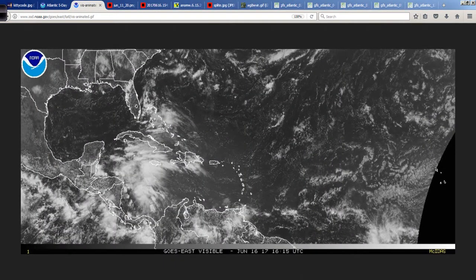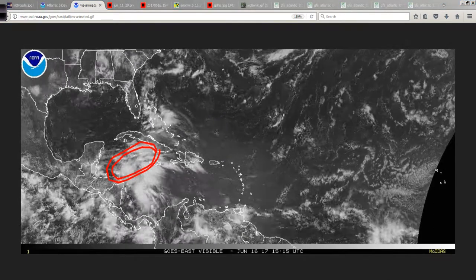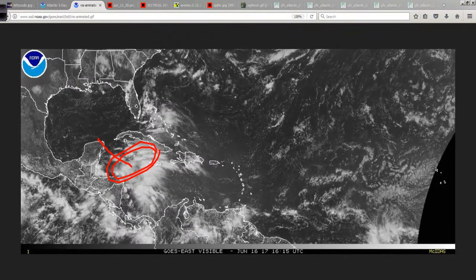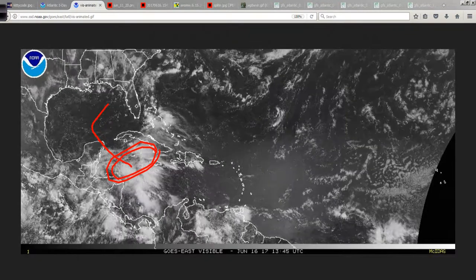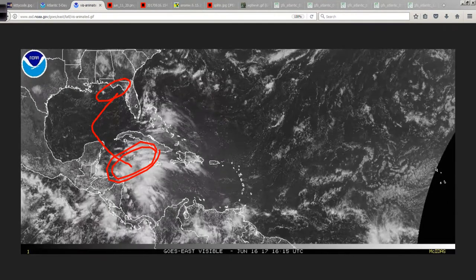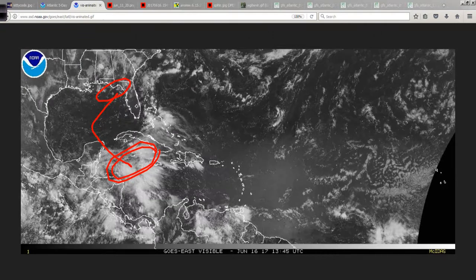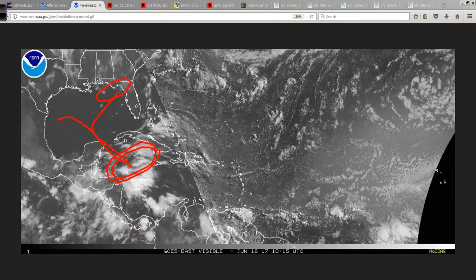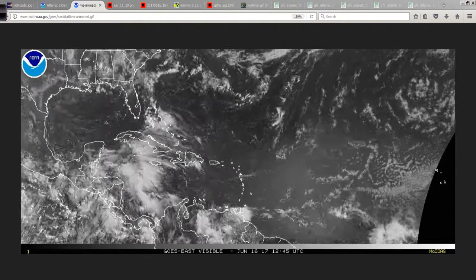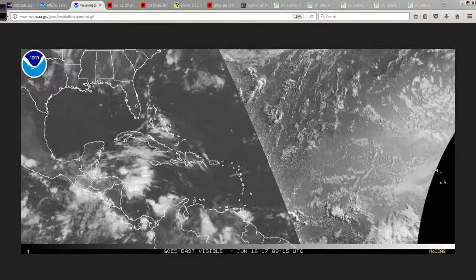Looking at the visible satellite imagery, you see this is our disturbed area in the northwest Caribbean, more than likely going to move into the southern Gulf, and then either try to develop and head up this way — maybe towards the northeast Gulf with some kind of weak development — or maybe eventually towards the western Gulf, including south Texas, northeast Mexico.